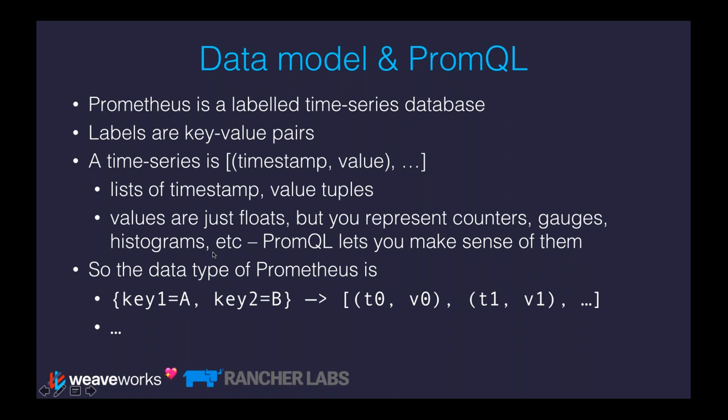Histograms are a little more complicated. The idea is that you can have a set of buckets, and every time you record a sample — for example, how long a request to an API server took — you just increment the counter in one of the buckets. Prometheus can then sample those over time and show you histograms, which are great for understanding distributions. The key is that they're all represented as floating point values, but PromQL — the language you use to write Prometheus expressions — allows you to make sense of them.